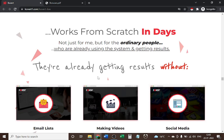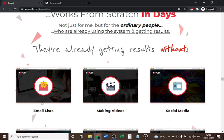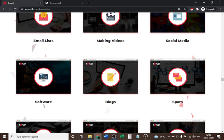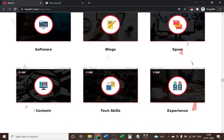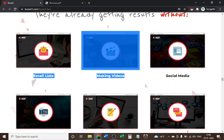If you use Covert, you don't need to use all the things that digital marketers typically rely on, which are time-consuming, require effort, and cost money. You won't need to build an email list, make videos, use social media, use software, create blogs, do content marketing, or have any tech skills or prior experience. With Covert, you can avoid all of these.